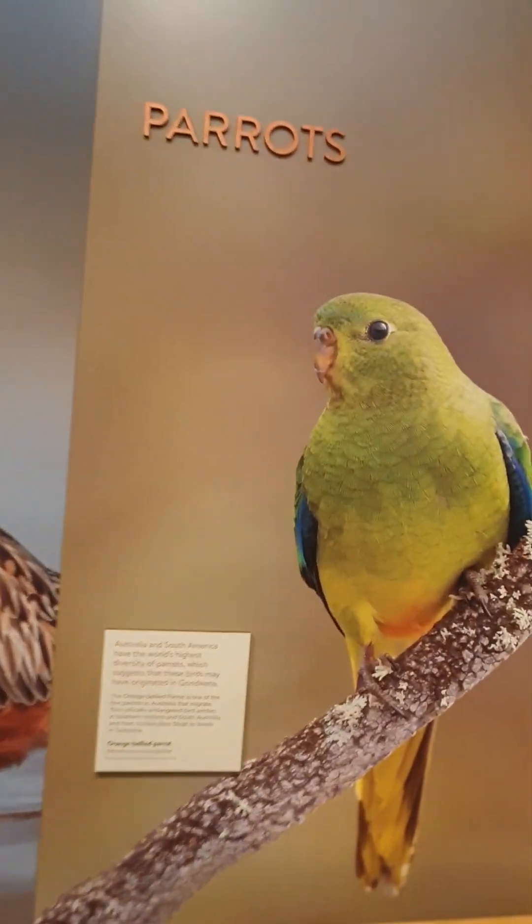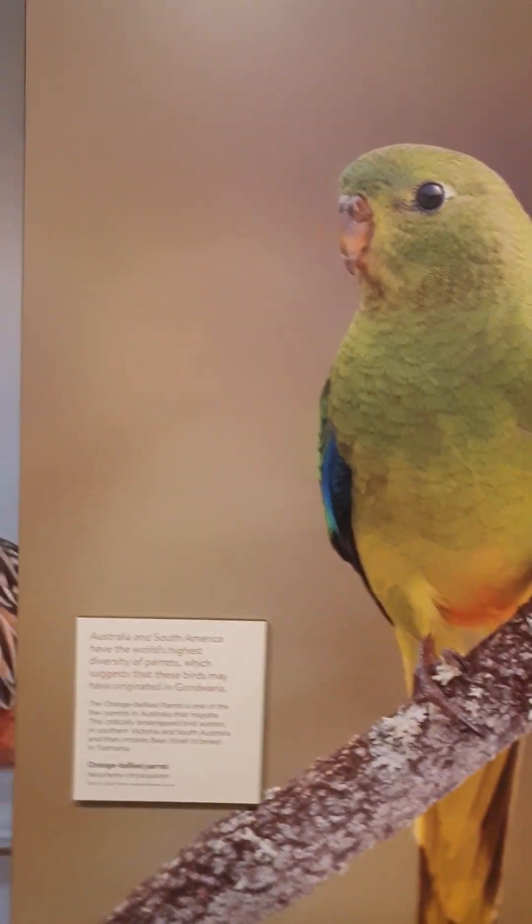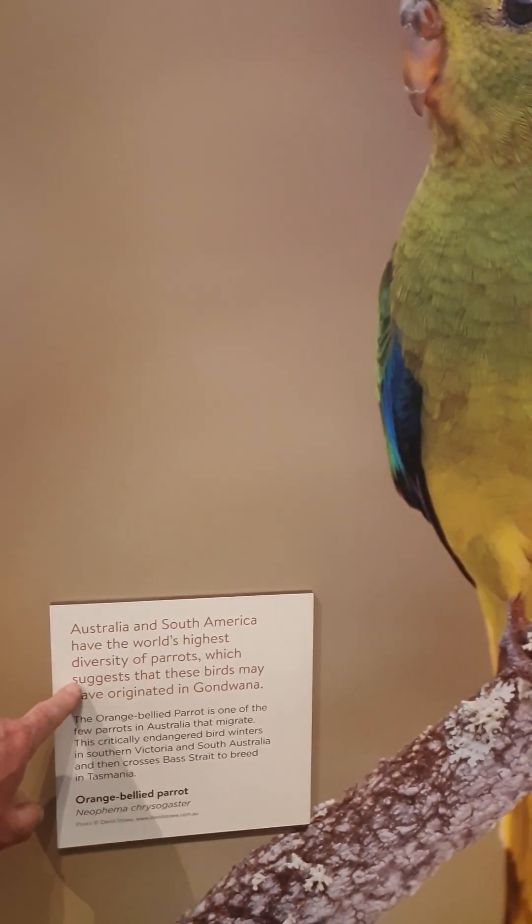Good old parrots! Australia and South America have the world's highest diversity of parrots, which suggests these birds may have originated in Gondwana. The interesting thing is South America has more species but we have more genera, so they've been in Australia longer, adapted to more environments — more diverse. Even though there are more species, the level of diversity or evolution hasn't produced as many different genera in South America. So they've been here longer, basically. There are three distributions of parrots around the world: basically the Asia-African, South American, and Australasian — they started here and spread out.